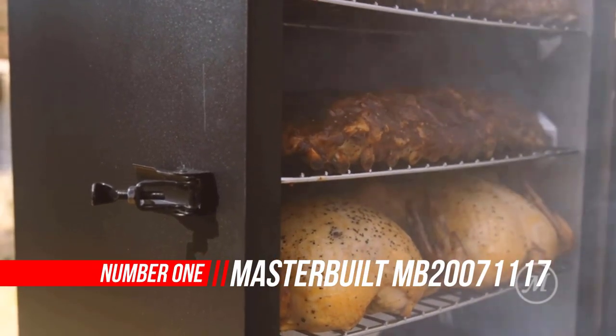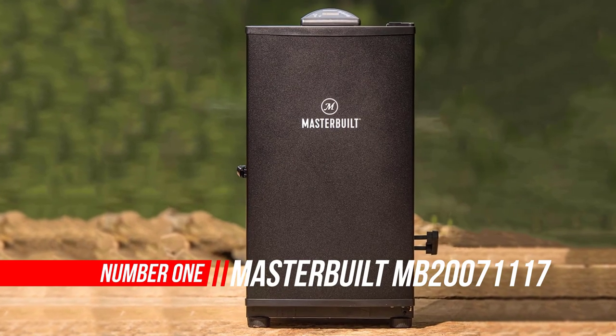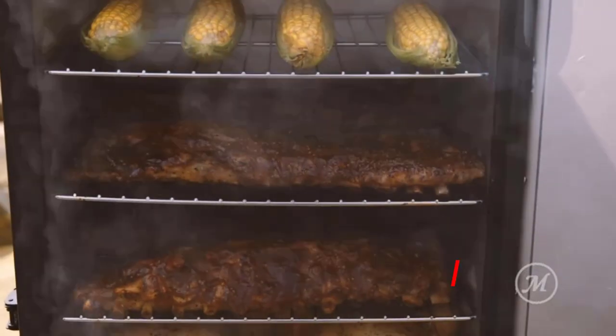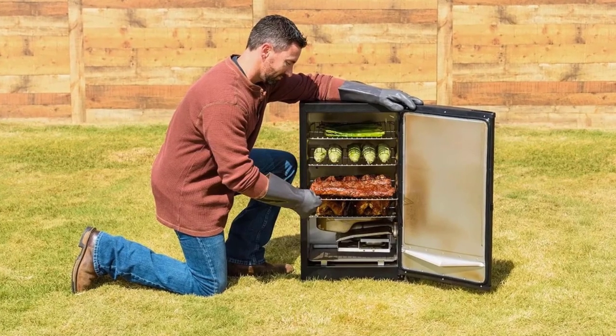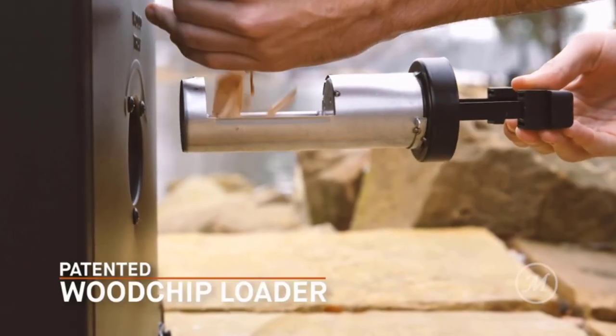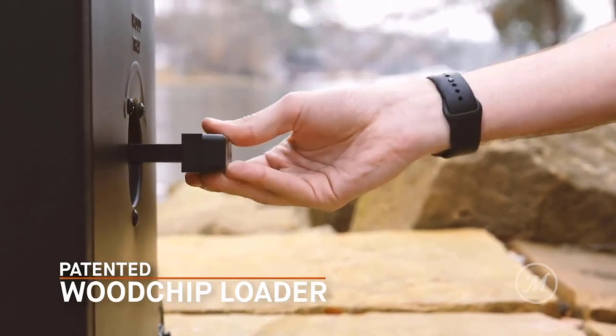Number 1: Masterbuilt MB20071117 Digital Electric Smoker. The Masterbuilt 30-inch Digital Electric Smoker is perfect for the beginner or the pro. You'll achieve competition-ready results in your own backyard, without the hassle of charcoal or propane. Simply plug this smoker in, set the digital controls, and it does the work. The patented side wood chip loader lets you experiment with flavor without opening the smoker door.